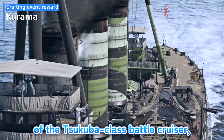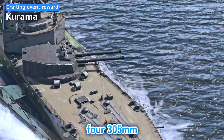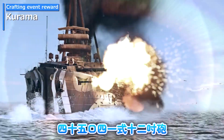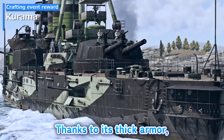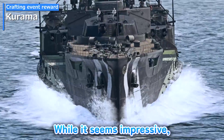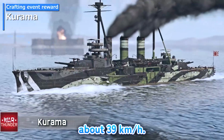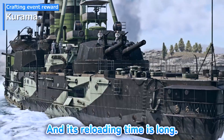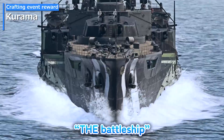Kurama is an advanced version of the Tsukuba-class cruiser. This ship is equipped with four 305mm 45-koushiki-12-sun-ho guns mounted in two dual-gun turrets at the bow and stern. Thanks to its thick armor, it has increased survivability. However, there are downsides — it can only reach a speed of 21 knots, about 39 kilometers per hour, and its reloading time is long. It definitely sounds like a battleship.